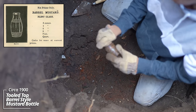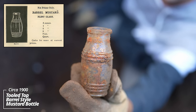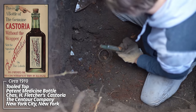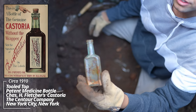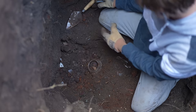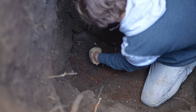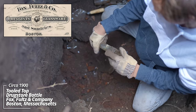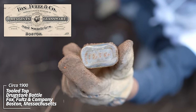A little mustard bottle, tooled top. Dr. S. Pitcher's Castoria — another one of those castor oil medicines, tooled top on this one. No embossing on any of these. F&F Company — another drugstore bottle. Another little boss drugstore bottle, Philadelphia oval style.